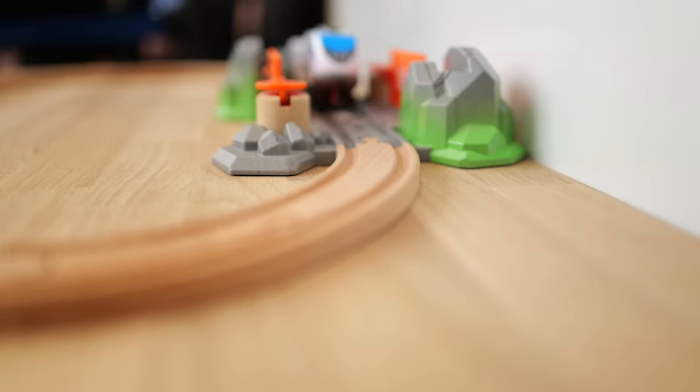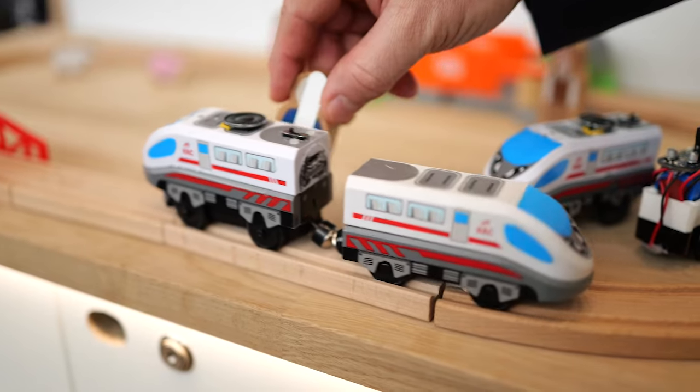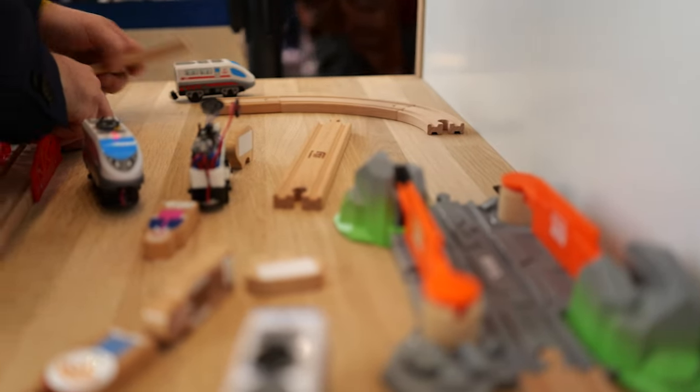The train can even be stopped for a period of time, for example if arriving at the train station. Similarly, using the antenna pointing to the side, NFC tags in animals or other objects can be read as well. This will bring additional life into the game by triggering different sound effects. Changing the environment will generate a different experience every time.